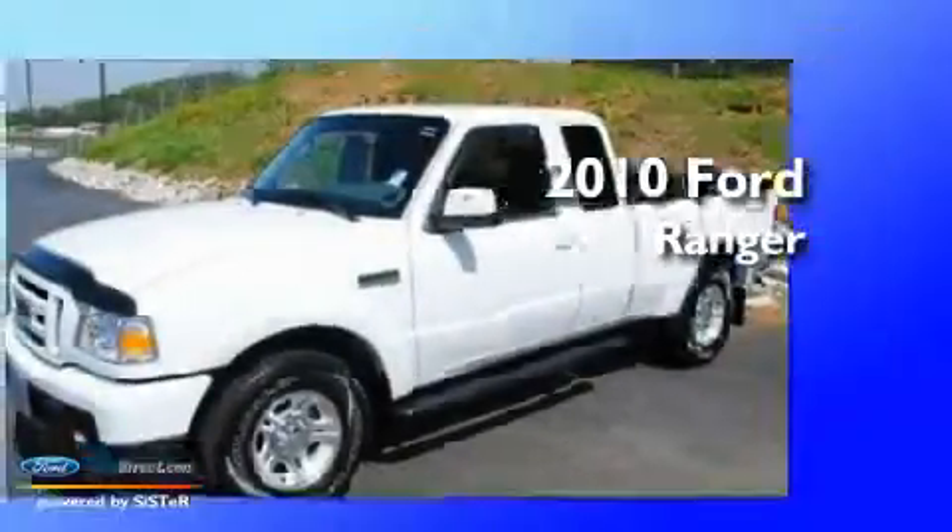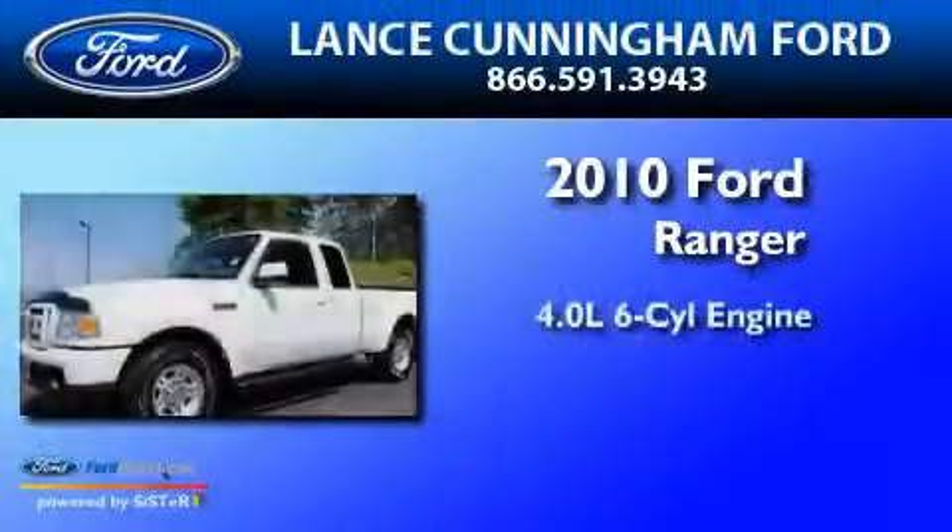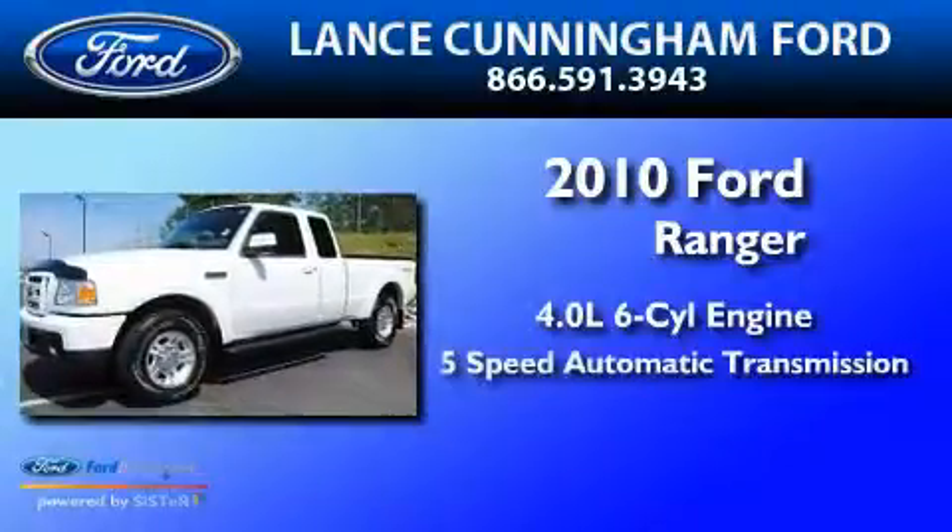This is a 2010 Ford Ranger. It has a 4.0-liter six-cylinder engine and a five-speed automatic transmission.